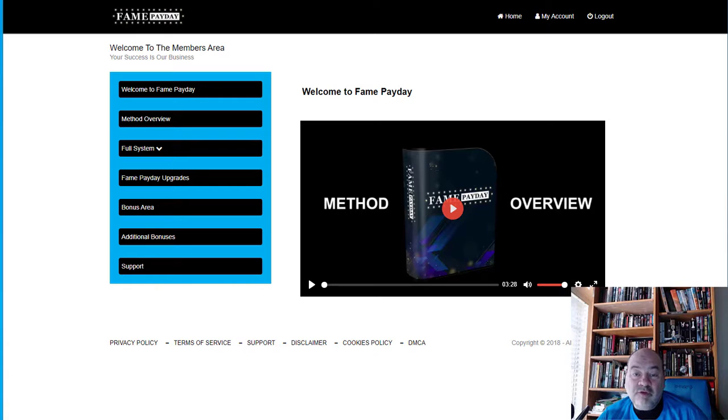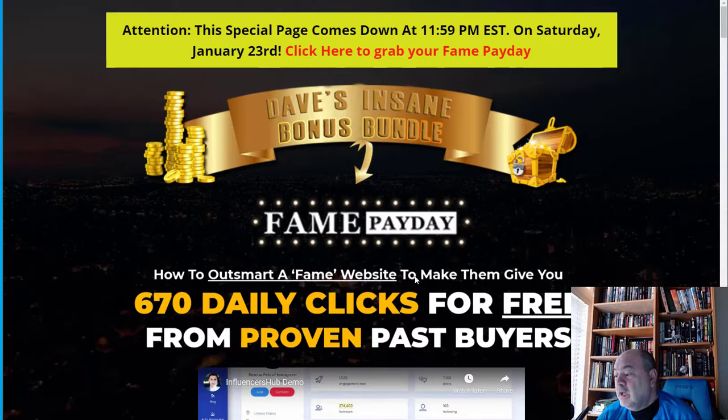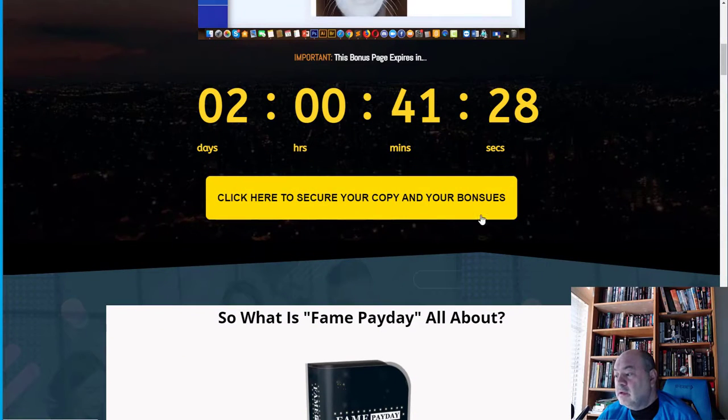If you're interested in learning more, go down to the link in the description below this video and click it — it'll take you to my bonus page. Click one of the yellow buttons to secure your copy. This product went live on January 21st, 2021 at 11 a.m. You'll be able to claim the product and all the bonuses, including bonuses from the vendor.